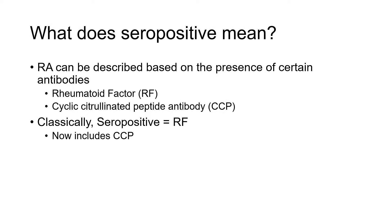So what does seropositive mean? Rheumatoid arthritis can be described based on the presence of certain antibodies in the body. The one perhaps best known, and around the longest, is an antibody called rheumatoid factor, or RF. More recently, over the last 15 years or so, there's a newer one called cyclic citrullinated peptide antibody, or CCP for short.